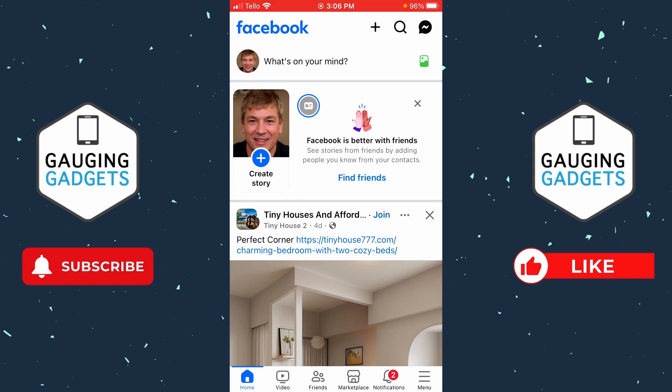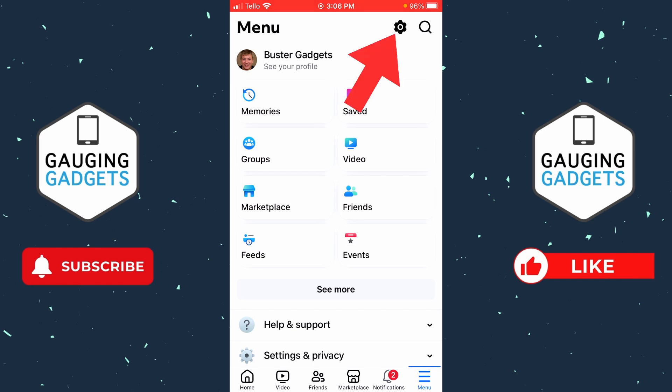The first thing we need to do to see if our Facebook account has been hacked is to simply open up the Facebook app on our iPhone or Android phone. Once you get the Facebook app open, select Menu in the bottom menu.